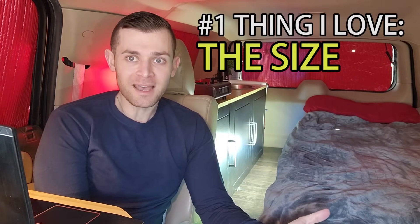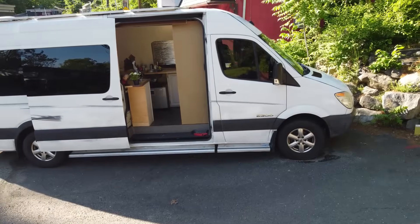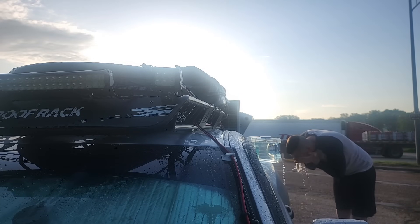Number one thing I love about this vehicle — ready for this? It's the size. I know you're thinking 'don't you wish you had a bigger space?' No. I've lived in big vehicles — I've lived in a high-roof Sprinter and in a Camaro — and this is somewhere in between. This vehicle is 18 feet long and six and a half feet wide, and it's easier to park with no learning curve.